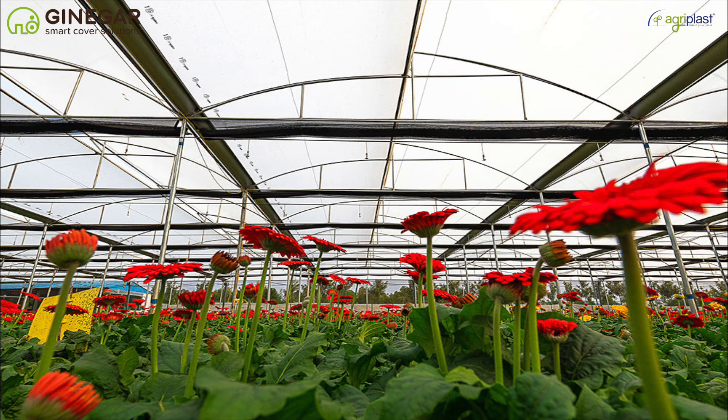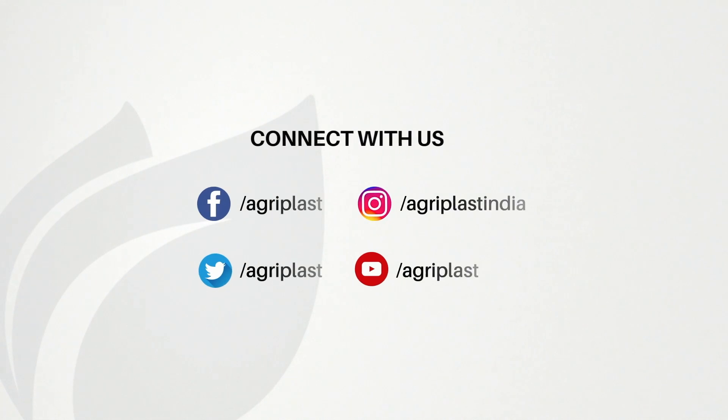We are committed to serve you. Think agriculture plastic, think Ginagar. Connect with us on Facebook, Instagram, Twitter, YouTube, or log on to www.agriplast.co.in.